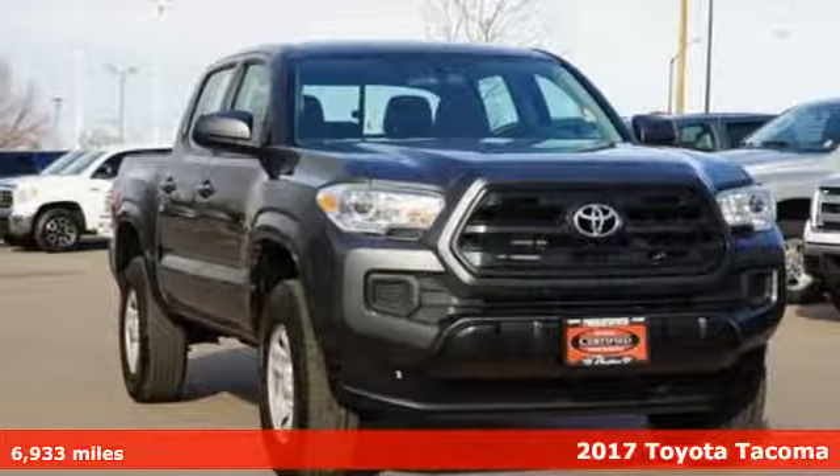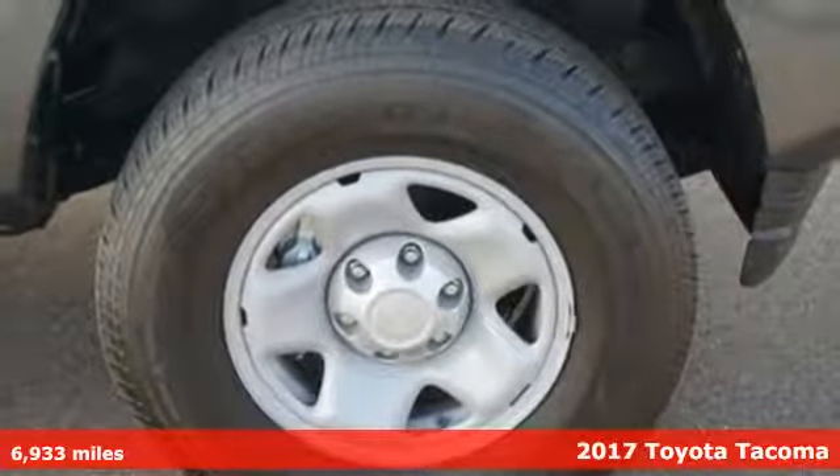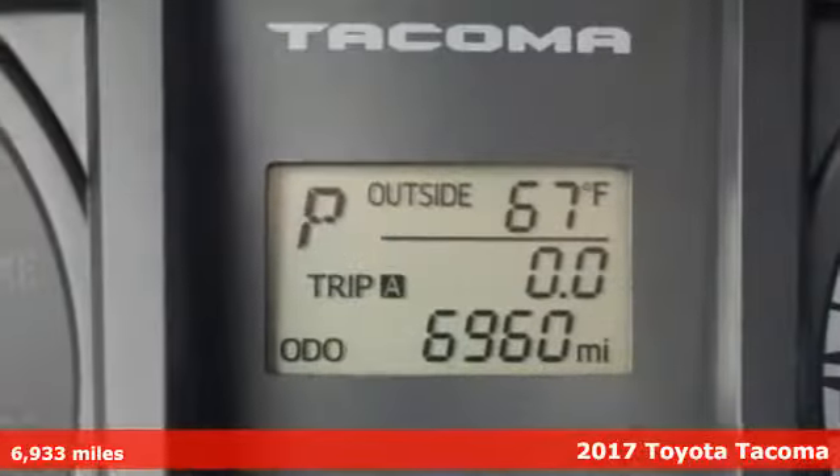It's a 2017 Toyota Tacoma. With its bold looks and tech to match any adventure, this off-road icon is ready to rock.